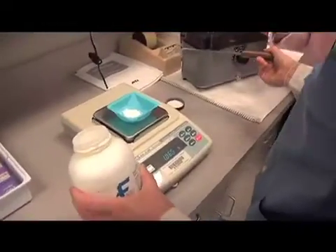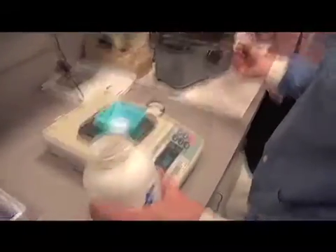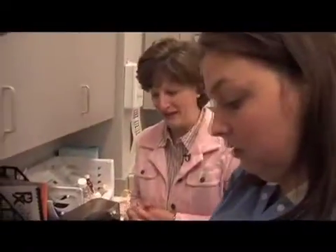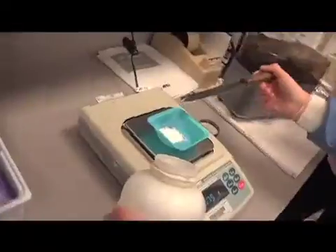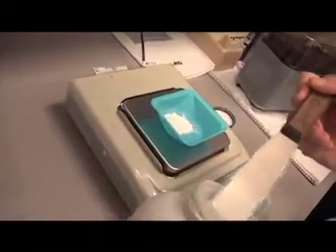You have an idea about what one gram looks like, so you can kind of adjust how much you scoop out the next time, so that after a while, when you're weighing out the same substances, it gets a little easier. So I'm going for five? Right, you're going for five.